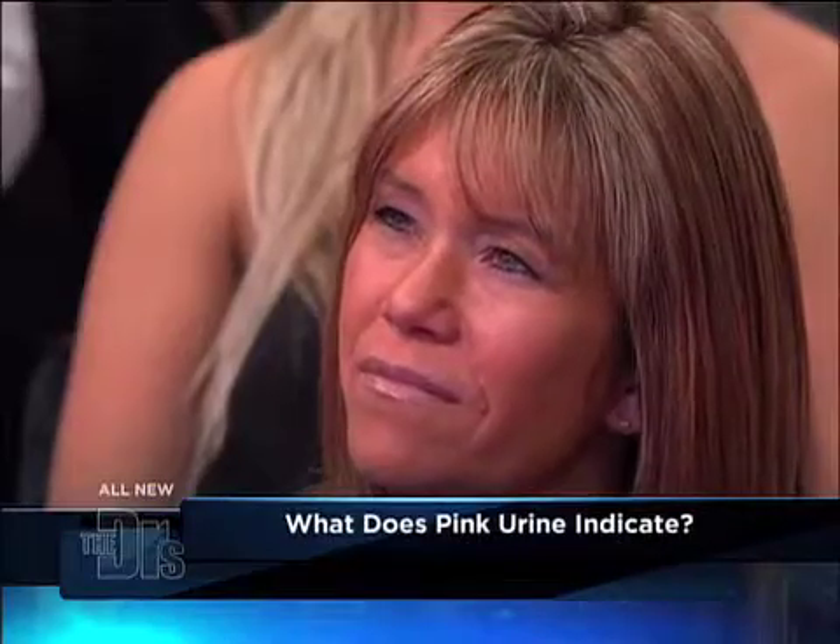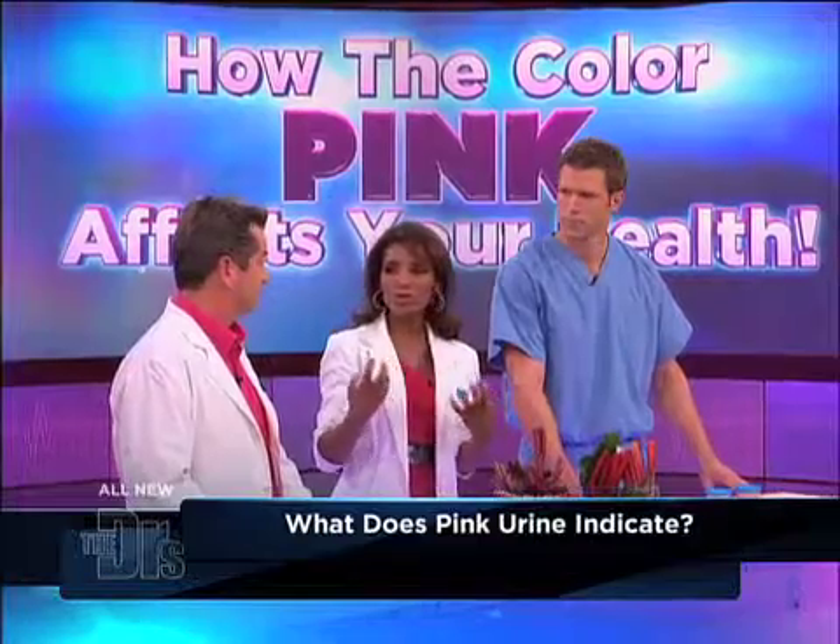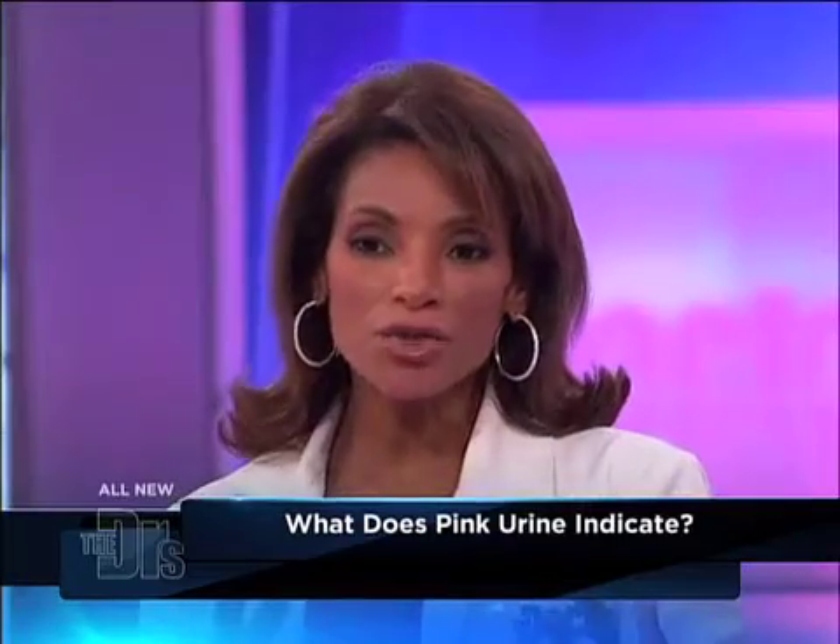It could mean anything from a bladder infection to a kidney infection. Sometimes it can also be kidney cancers or tumors, and that type of thing, so your urine is trying to tell you something.